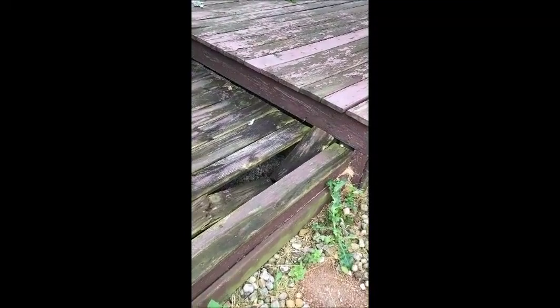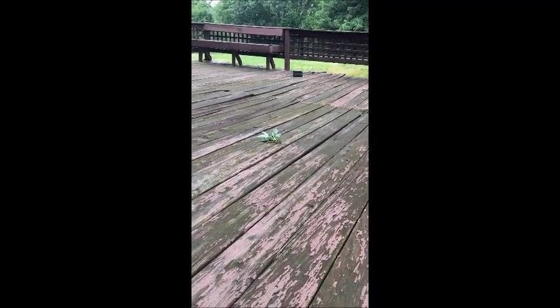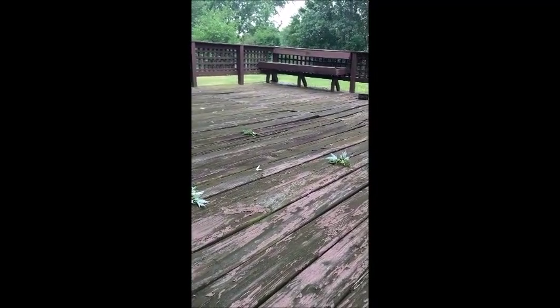a lot of neglected maintenance, and you can see some damage and rotted floorboards. As I pan the video down at floor level of the deck, you can actually see a sag in the deck at the mid-span point of the deck.